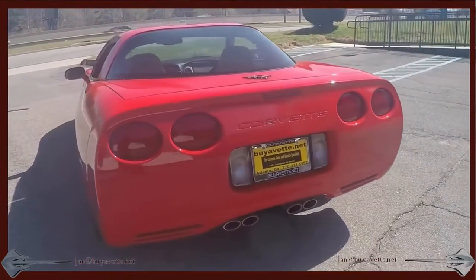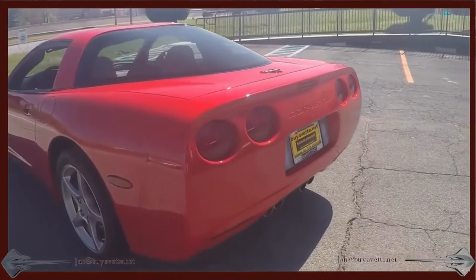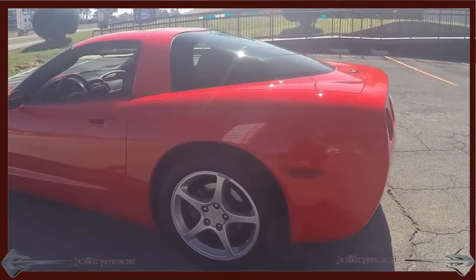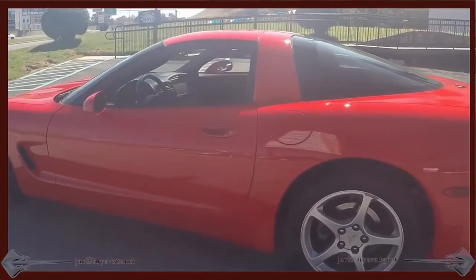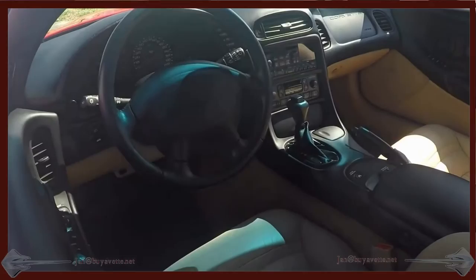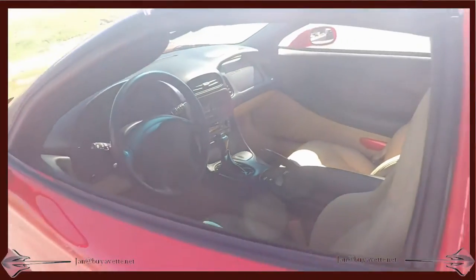The guy that owned it hated to get rid of it, but he had to because of medical issues. So here it is — a once-in-a-lifetime chance to own the finest red and tan with only 24,000 miles. Automatic transmission.